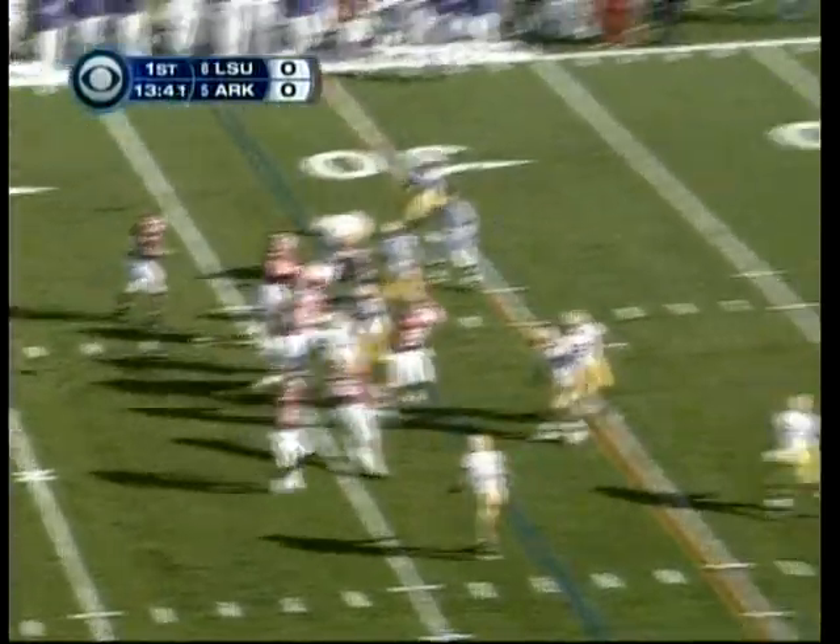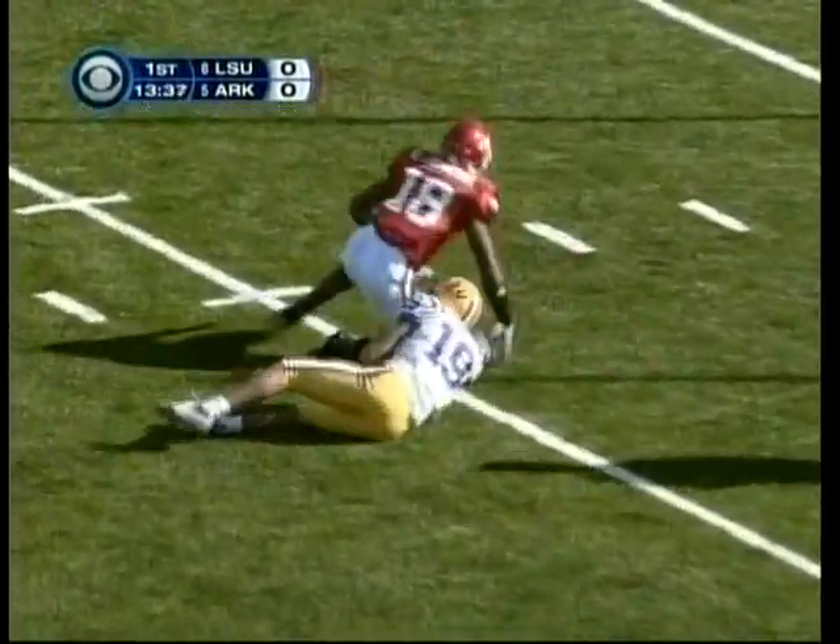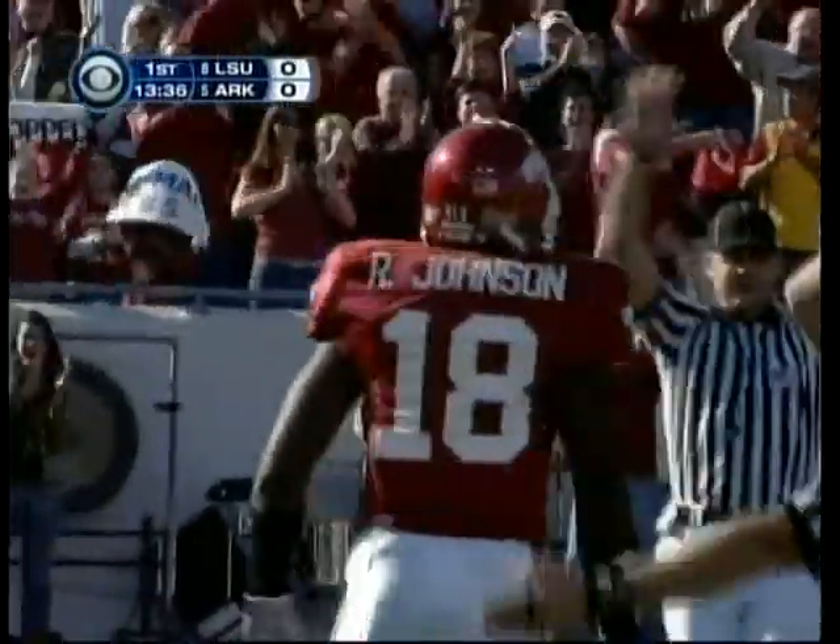This is McFadden in the Wildcat formation. Robert Johnson, who started the year as the number one quarterback.